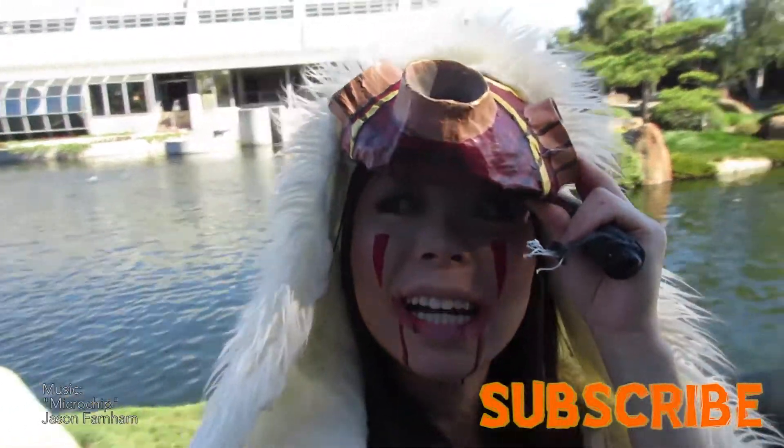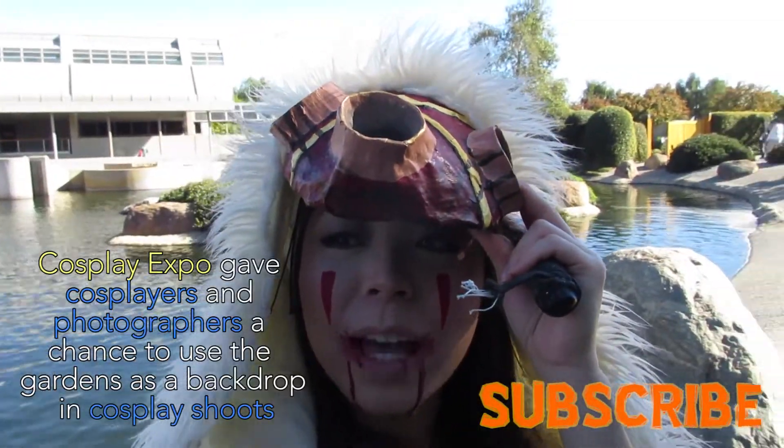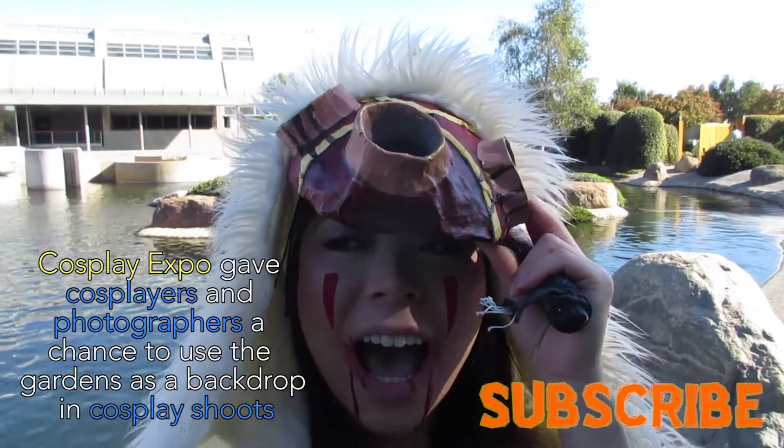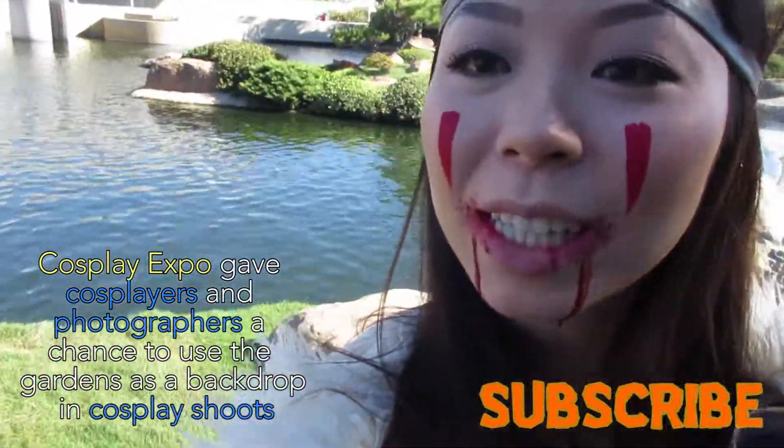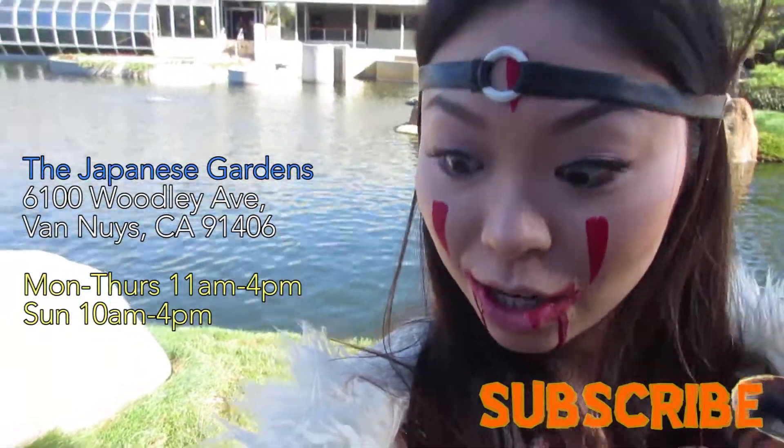Welcome back to my channel. It's the FA. Today I'm here at — Cosplay Expo at the Japanese Gardens.